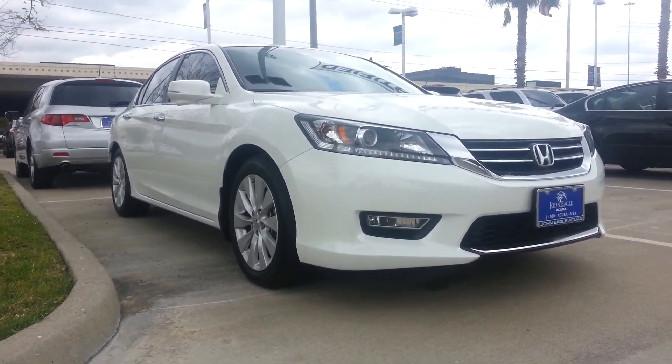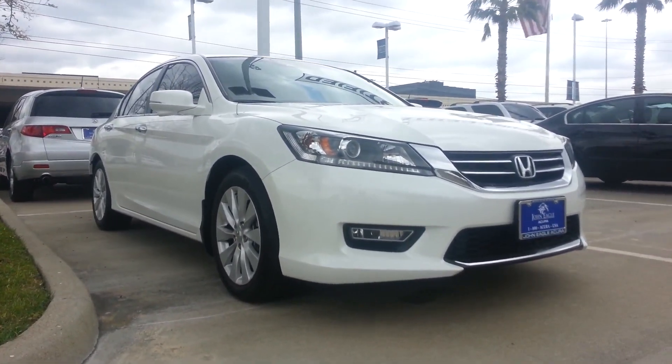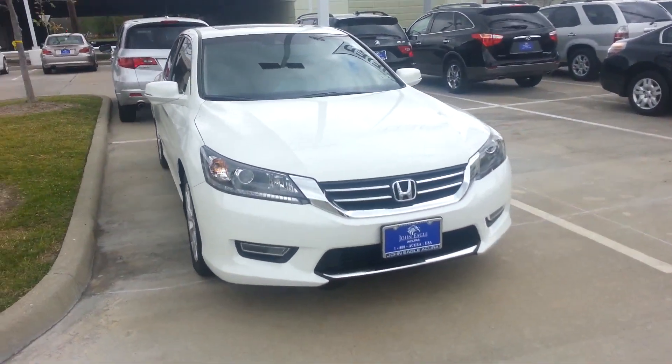Good afternoon everybody. Once again, this is Junior, used car internet manager here at John Eagle Acura, the number one Acura dealer in Texas, right outside of Katy, right in Houston, Texas.